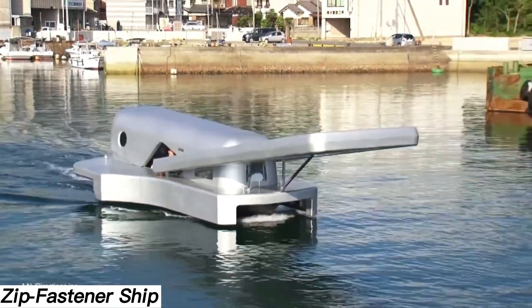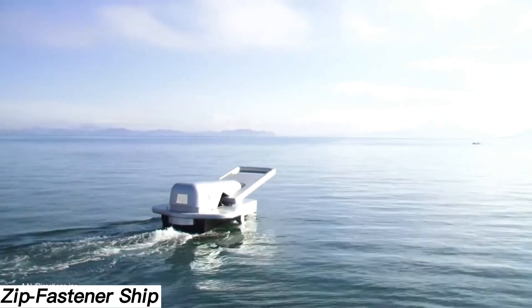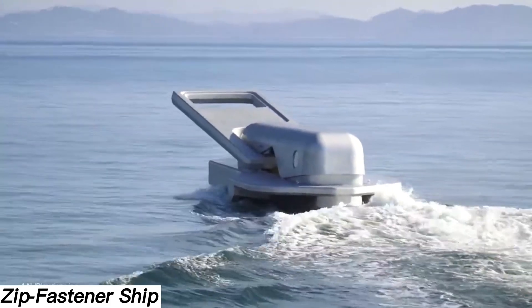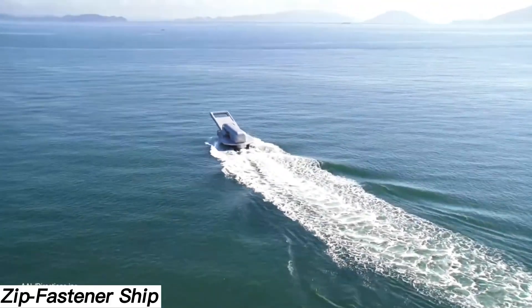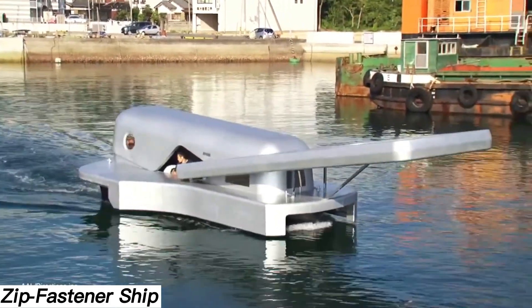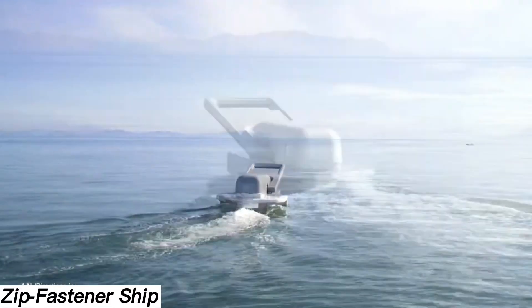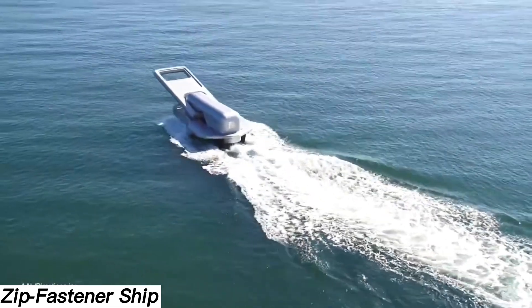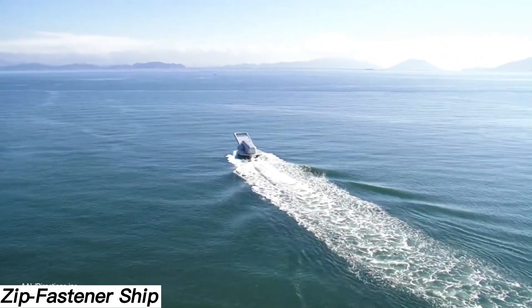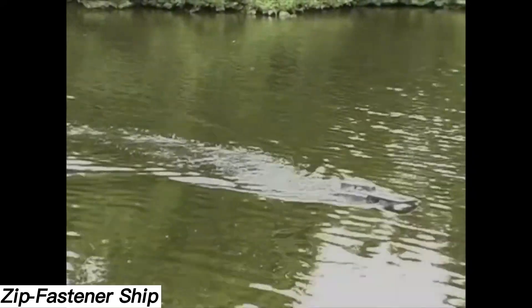The Zip Fastener Ship is puzzling at first glance — its unusual shape leaves many wondering what it is. The answer: it's a ship designed to resemble a zipper. The concept was created by Japanese artist Yasuhiro Suzuki, who draws inspiration from everyday objects. In 2002, while flying over water, he noticed how ships seemed to part the surface like a zipper moving through fabric. That observation led to an art project by 2004, which gained widespread attention in 2020 when it was featured in the Designart Tokyo exhibition, sailing along the Sumida River. The choice of location was symbolic, as the Sumida River historically divided the provinces of Musashi and Shimosu.